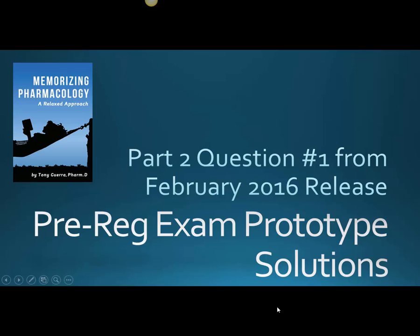Welcome. I'm doing part two, question one from the February 2016 release of the pre-reg exam. The first part covered about a dozen questions, and most of those were math questions, pharmacy calculations, things like that.